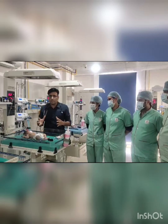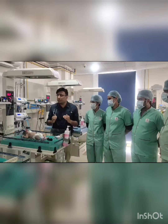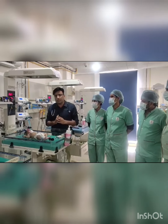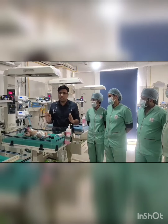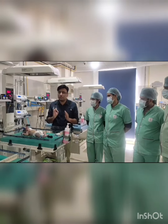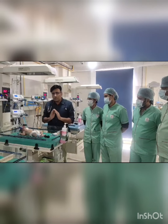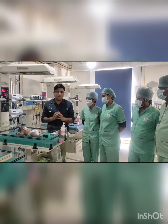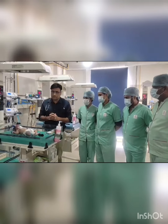This baby was referred to us within 24 hours of life. At admission, baby's oxygen saturation was around 60 to 65%. Baby was completely cyanosed, but there was no respiratory distress. So any baby coming with hypoxia and cyanosis but without respiratory distress, and with oxygen if saturation is not improving, then most likely it is a cyanotic congenital heart disease.